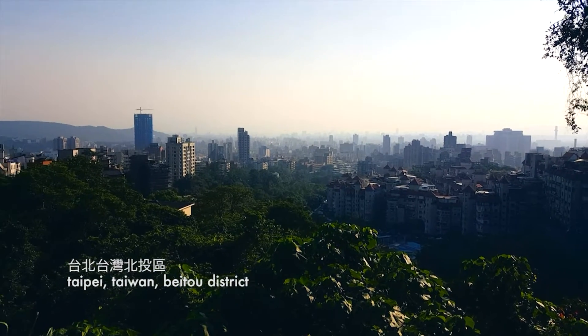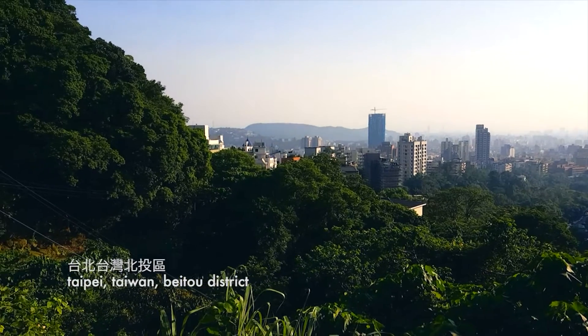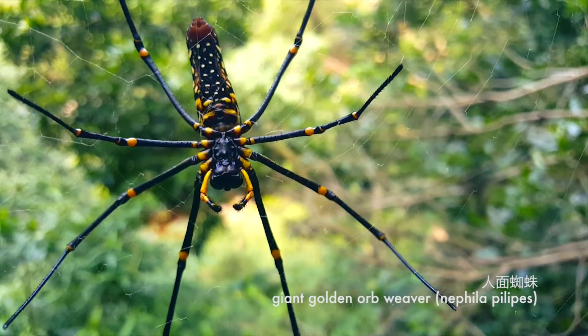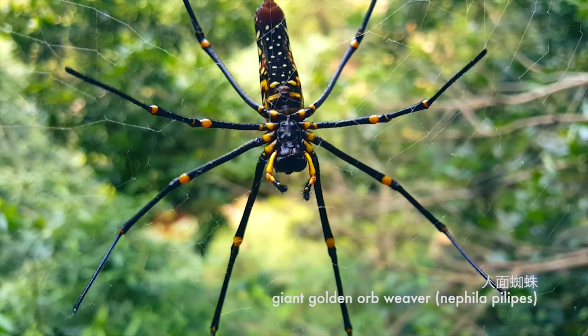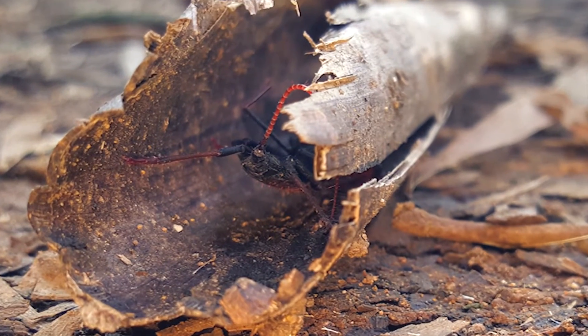I'm in the mountains as I often enjoy. I like to observe the various plants and creatures up here, like this golden orb web spider. On this trip I come across a whiptail scorpion hiding in the bark of a tree.